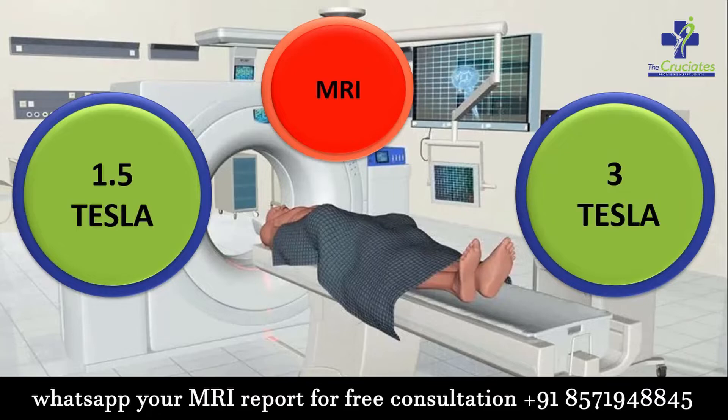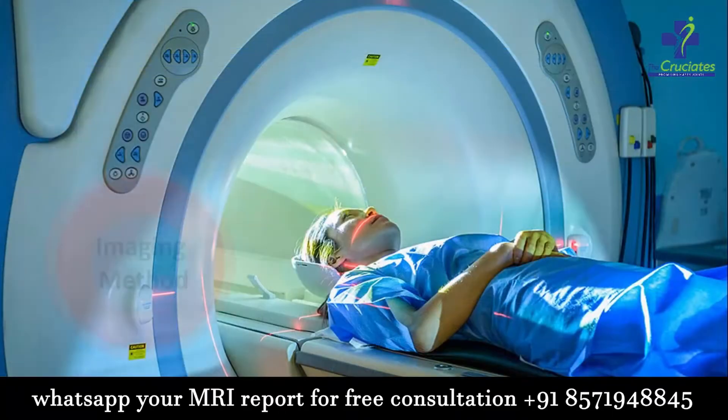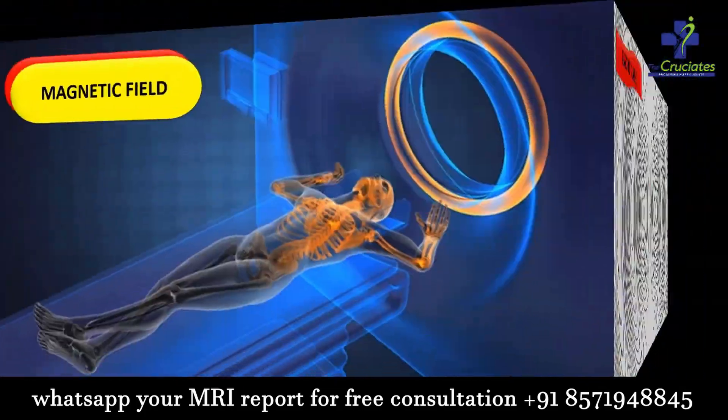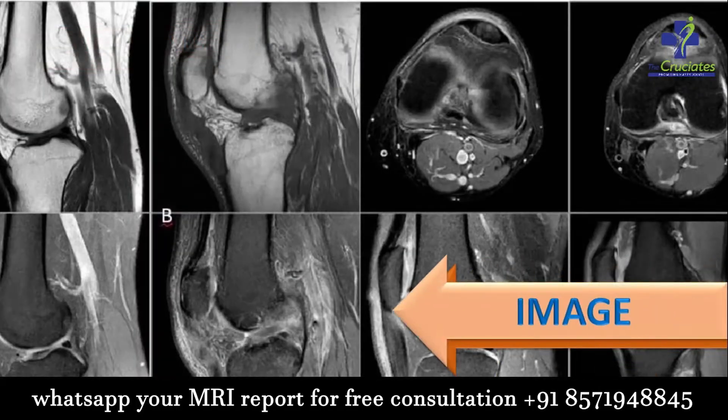First, let us understand what is Magnetic Resonance Imaging. MRI is a medical imaging technique that uses magnetic field and computer generated radio waves to create detailed images of the organs and tissues of your body.